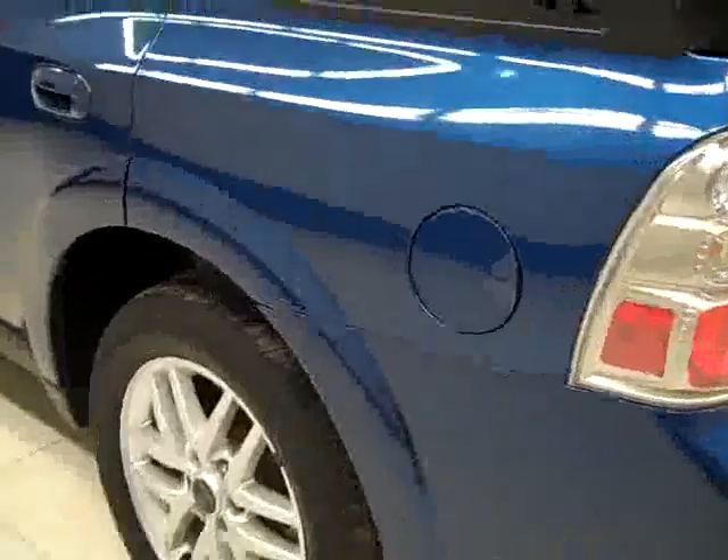Going down this side, again very clean shiny paint. I'm not seeing any dents, dings, or scratches at all over here. Nice and clean too. Alright, the body on this vehicle is in good shape.